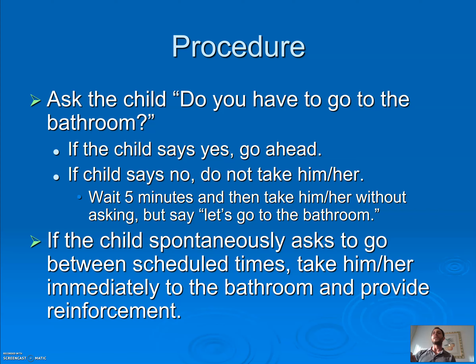First, ask the child if they need to go to the bathroom. If they say yes, go. If they say no, don't force them — wait five minutes, then instead of asking 'do you need to go?' say 'it's time to go to the bathroom, let's go.' You've shifted from a question to an instruction. And if I tell you to take your child every half hour — if a child requests to go, don't say 'you have 15 more minutes.' If your child requests, no matter where you are in that 30 or 45 minutes, go right away.